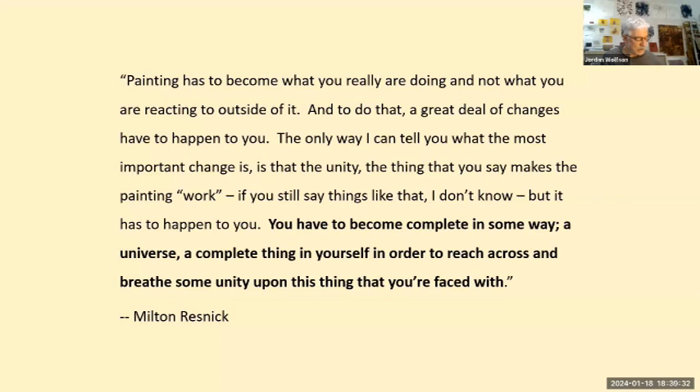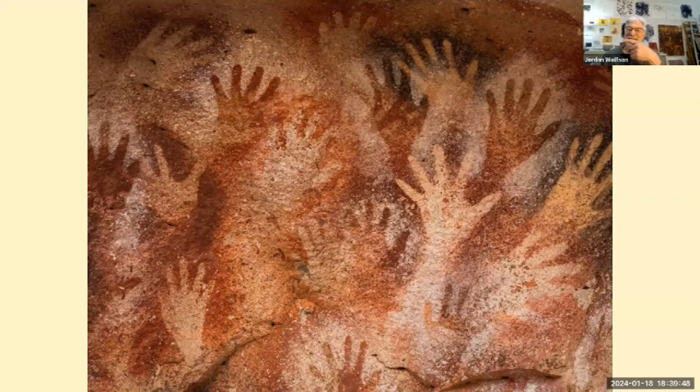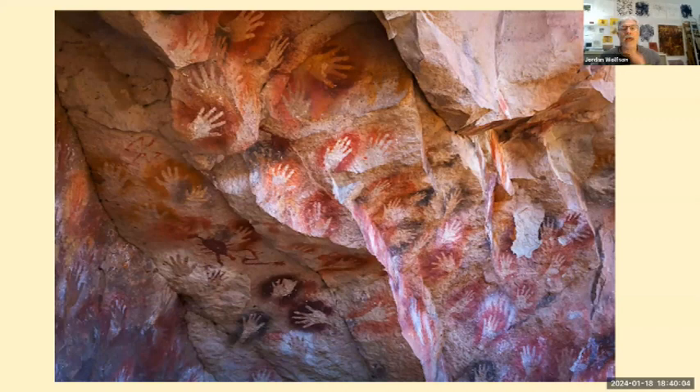Painting has to become what you really are doing and not what you are reacting to outside of it. And to do that, a great deal of changes have to happen to you. You have to become complete in some way — a universe, a complete thing in yourself — in order to reach across and breathe some unity upon this thing that you're faced with. Let's take a few moments and look at some examples of mature painters pursuing their questions. This is from the Cave of Hands in Argentina — about 17,000 years old. Generations would come in and lay these images of the hands, over and over. We've been making images for a really long time.